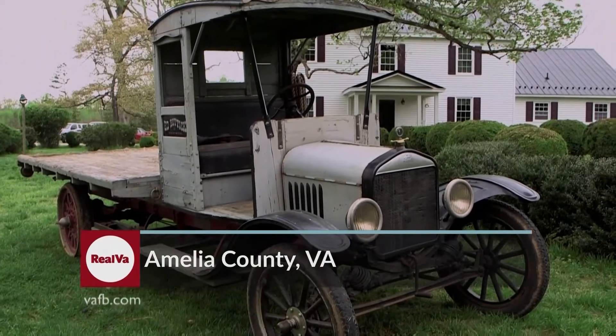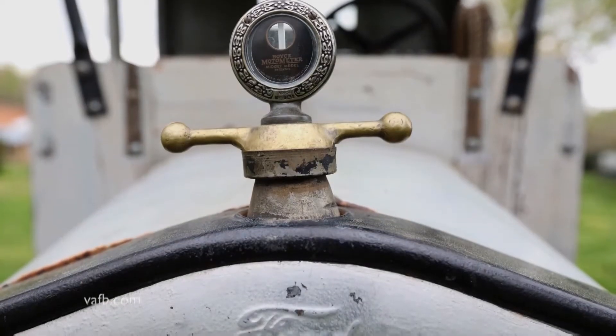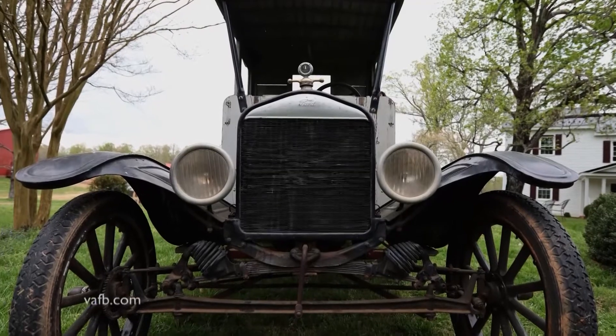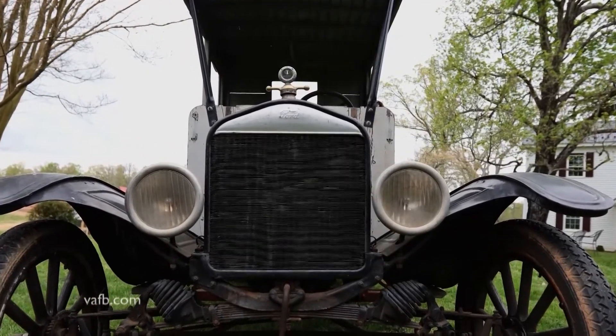Memories are the reason why Lillian Azevedo also has a piece of history on her Amelia County farm. A modified Model T farm truck is her prized possession, formerly owned by her grandfather and an uncle, and painstakingly shipped across the country.